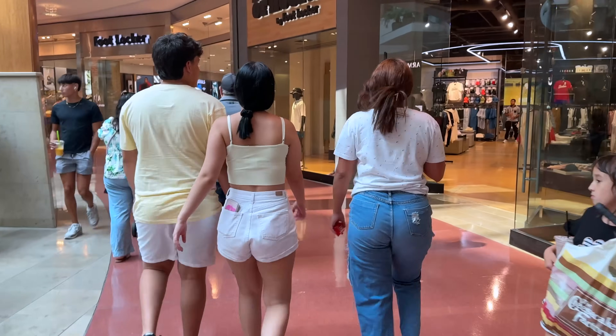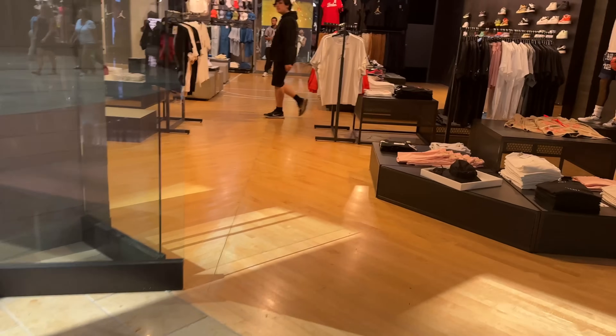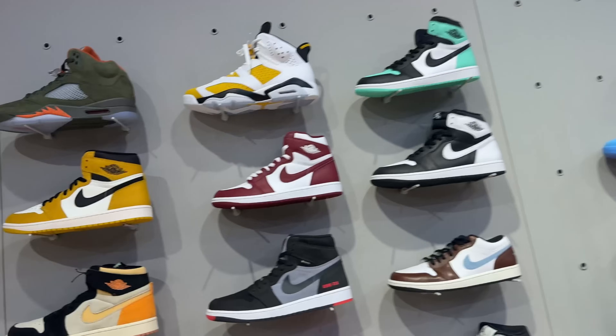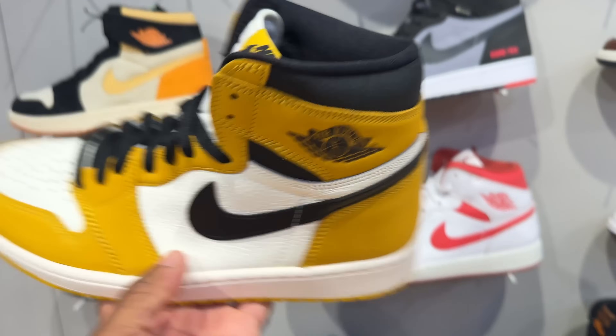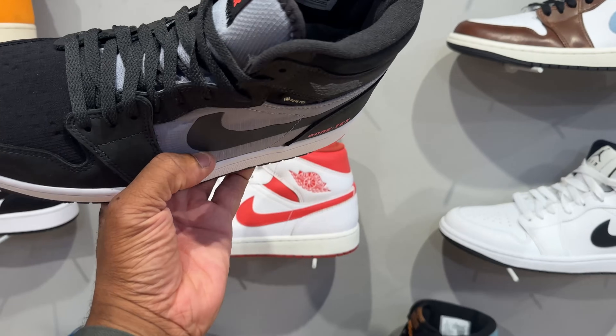That's a wrap for JD Sports. On to Foot Locker — I know they probably don't have the Shadows, but we'll just fall through and see what's popping. We just pulled up to Foot Locker — actually this is the House of Hoops section. They typically don't have this door open. For Jordans: no shadows on the wall. They do have the Olives — nothing new about those — same price. Same price for the Ochres.